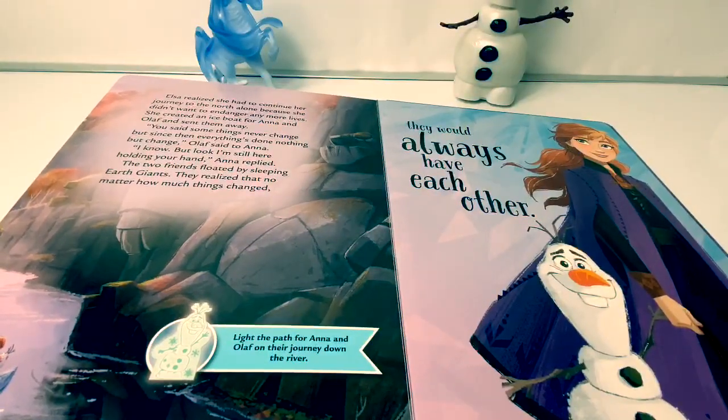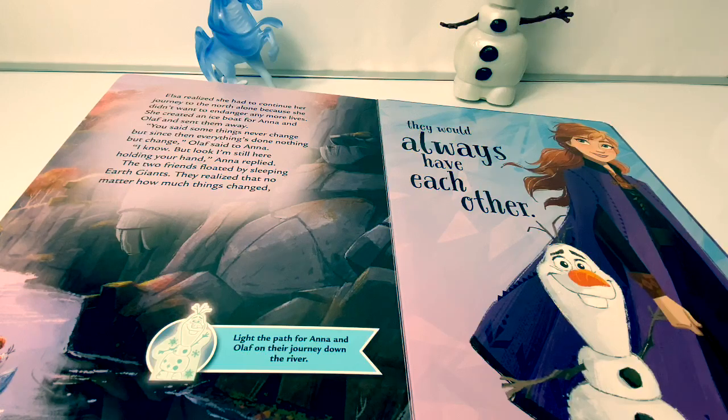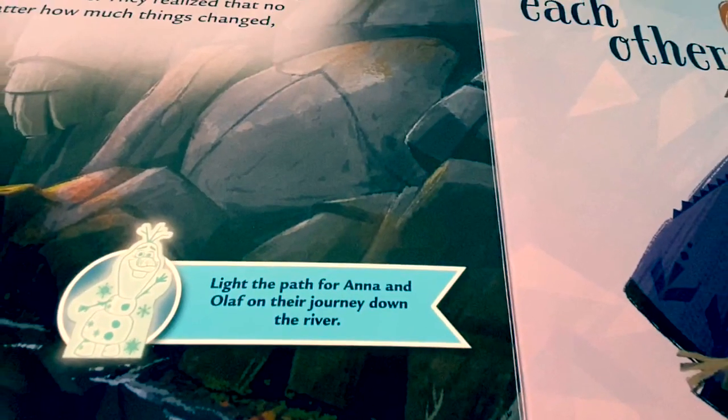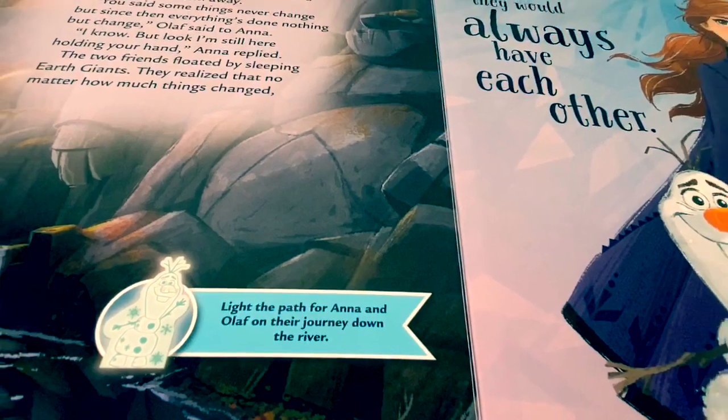Elsa realized she had to continue her journey to the north alone, because she didn't want to endanger any more lives. She created an ice boat for Anna and Olaf and sent them away. "You said some things never change, but since then, everything's done nothing but change," Olaf said to Anna. "I know, but look — I'm still here holding your hand," Anna replied. The two friends floated by sleeping earth giants. They realized that no matter how much things changed, they would always have each other. Light the path for Anna and Olaf on their journey down the river.